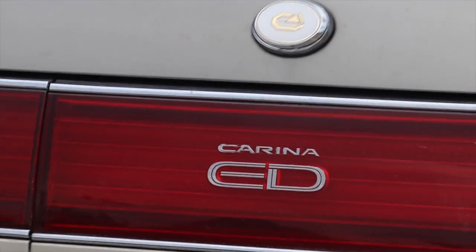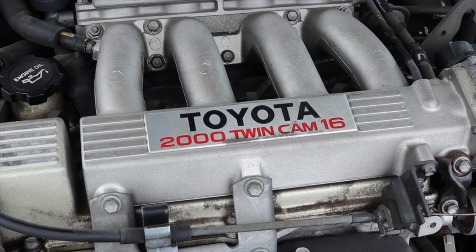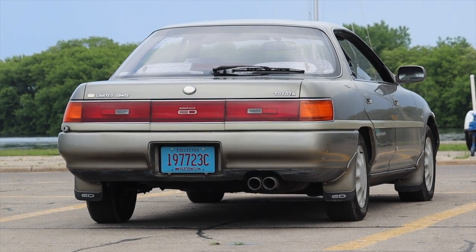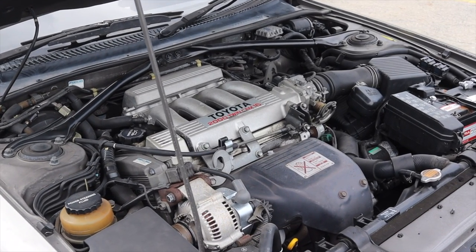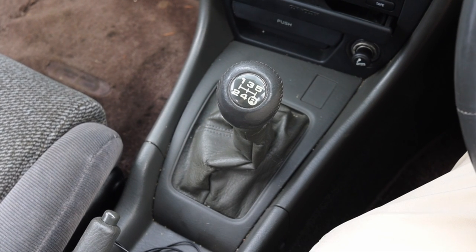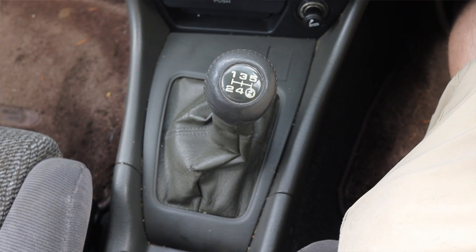ED in the title actually means 'Exciting and Dressy' — kind of luxurious, kind of sporty. The engine and drivetrain are supposed to give a light, fun yet sophisticated feel, and I think they achieved that goal relatively well. Paired to it is a five-speed manual transmission that's shifting really well for being over 30 years old — nice light shifts, exactly what I expect out of a Toyota.